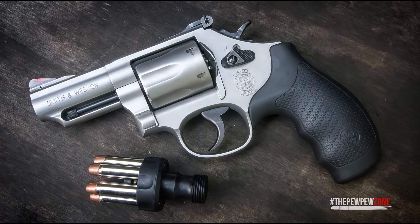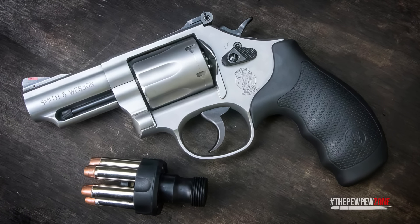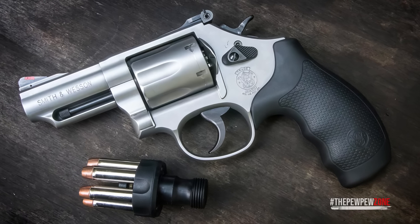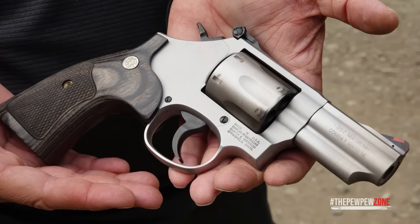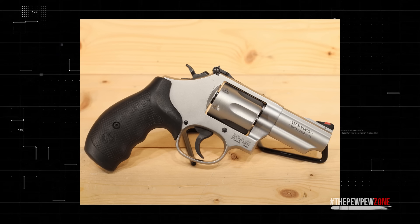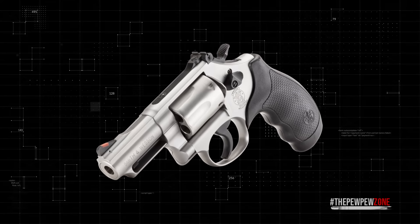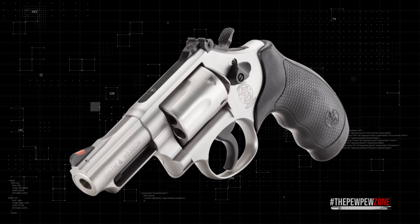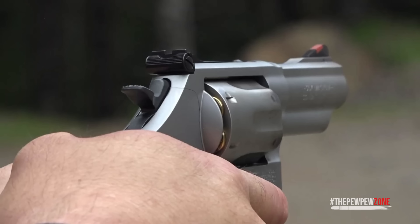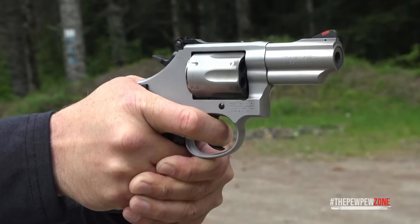The Smith & Wesson Model 66 is a classic revolver with a serious reputation for durability and precision. Chambered in 357 Magnum and built on the K-frame, it brings plenty of power while still being manageable for concealed carry. The 2.75-inch barrel strikes a great balance — more control and sight radius than a snub nose, but still compact enough to conceal. The all stainless steel construction provides a sturdy feel, and the extra weight helps manage recoil of 357 Magnum rounds.